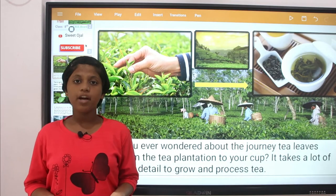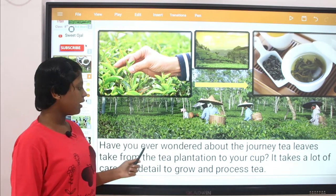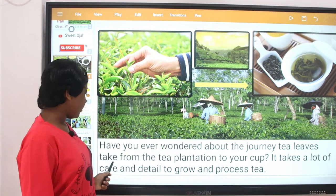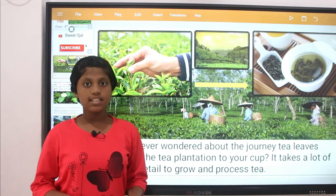Have you ever wondered about the journey of tea leaves taken from a tea plantation to your cup? It takes a lot of care and detail to grow and process the tea.